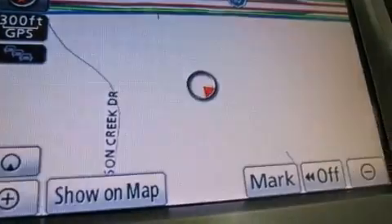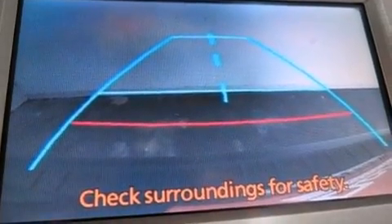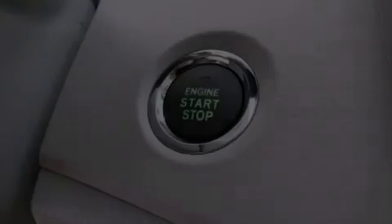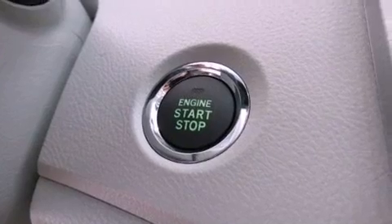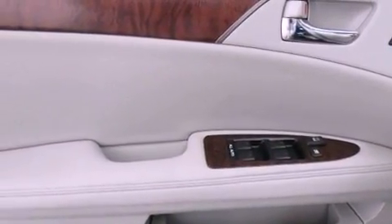The following features are also included: memory settings for the seat's positions so you can recall your favorite alignments with the push of one button, air conditioning with automatic climate control, cruise control, and a leather-wrapped shift knob.